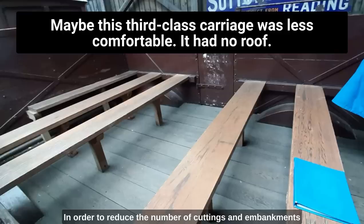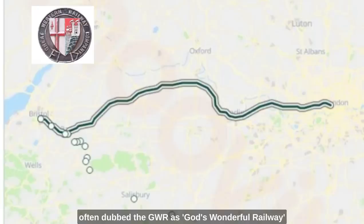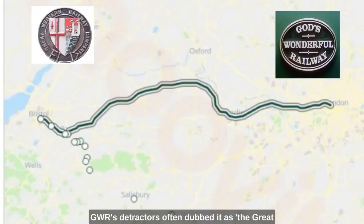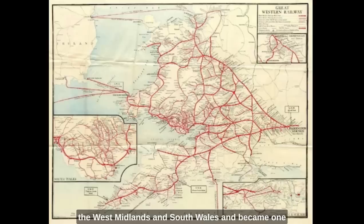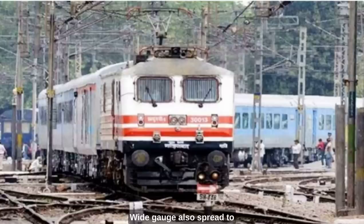In order to reduce the number of cuttings and embankments along the route, the Great Western Railway often took detours around hills to keep to the same contour. While the directors of the Great Western Railway often dubbed the GWR as 'God's Wonderful Railway,' its detractors often dubbed it 'the Great Way Round' because of the long detours. In any case, the Great Western Railway was a success and spread all over the southeast of England, the West Midlands, and South Wales, becoming one of the biggest railway companies in the country. Wide gauge also spread to other countries, particularly India. Many Great Western Railway engineers were involved in the development of the Indian rail network from the 1850s onwards. Although the gauge was less than that of the GWR at 5 feet 6 inches or 1676 millimetres, many of these wide gauge railways still exist in India to this day.